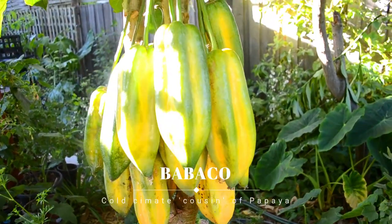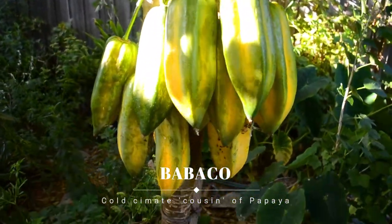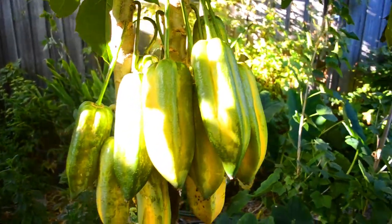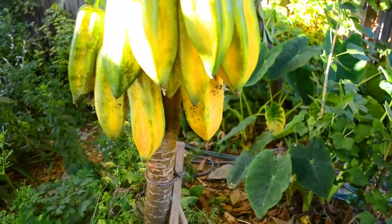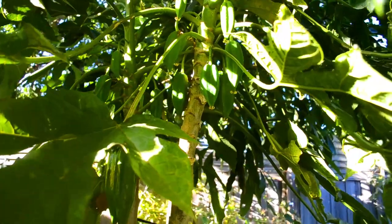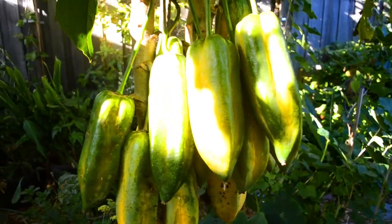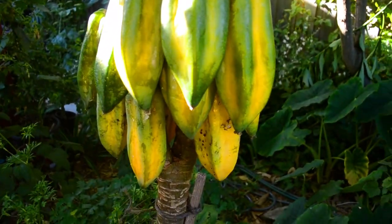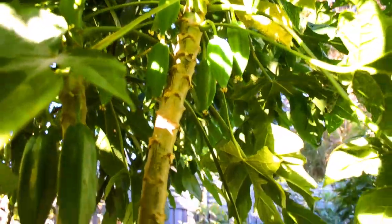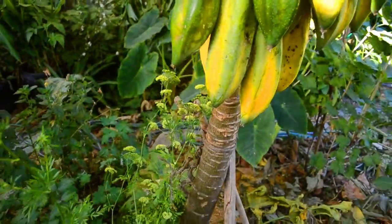Next up is our extremely productive Babaco tree. Babaco is a cool climate cousin of papaya — quite different tasting to papaya but it's the best we can do down south here. It has been insanely productive on a tree that's no bigger than a twig really. It's just a stem with fruit hanging off the bare stem — so dramatic looking. And you can see lots of Babaco babies up there. This mama is carrying kilos and kilos of fruit.